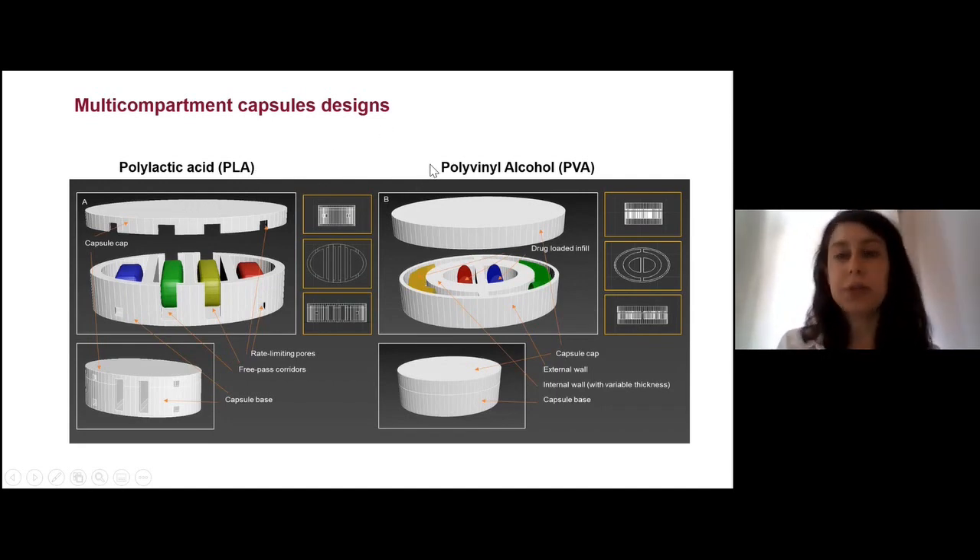My goal was to develop two different systems that differ in design. One has a parallel design and the other is concentric. They also differ in the polymer used. On the left, I used PLA, which is not soluble in water, so the shell remains intact and the drugs dissolve through free-pass corridors and pores. I tried different pore sizes to see how this affects the release profile. On the right, I used PVA, which is water soluble, so the shell dissolves over time. I changed the thickness of the internal wall — by increasing the thickness, I delayed the release profile of the drugs in the internal compartments.